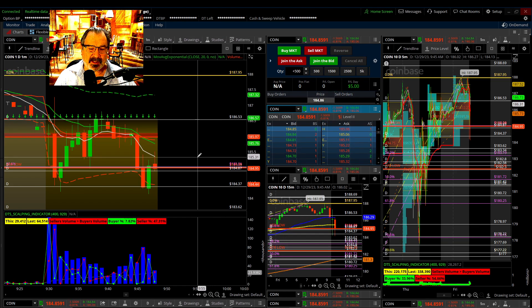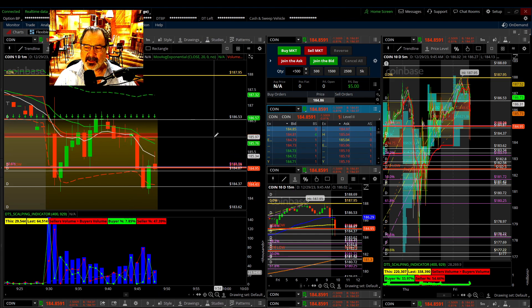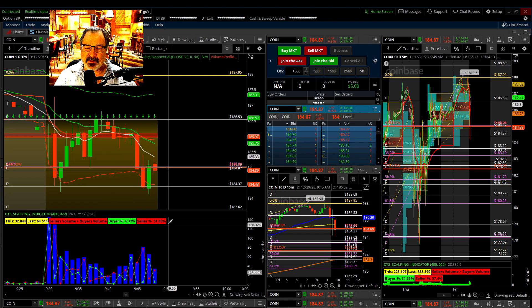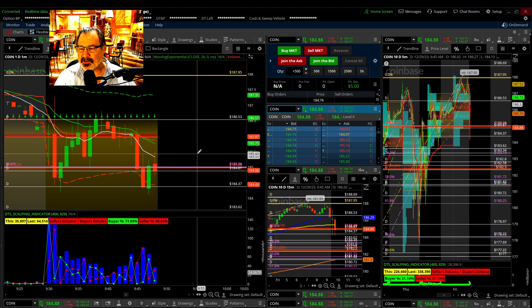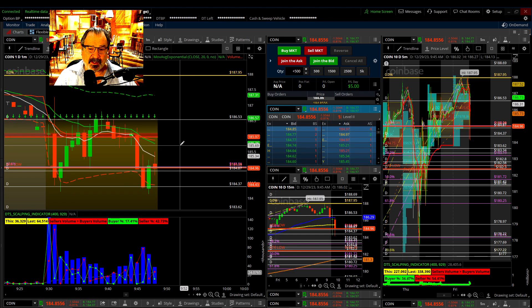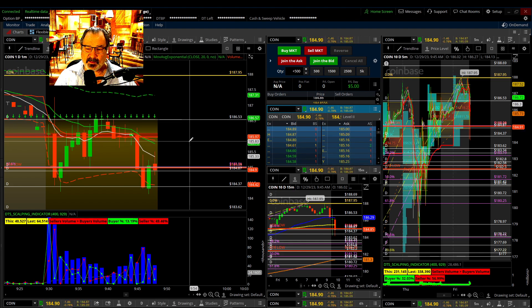I took a little trade a second ago — I was checking how fast this was reconciling between the different histograms, candlestick patterns, the level two, and the time and sales. Thinkorswim seems to be doing a good job.